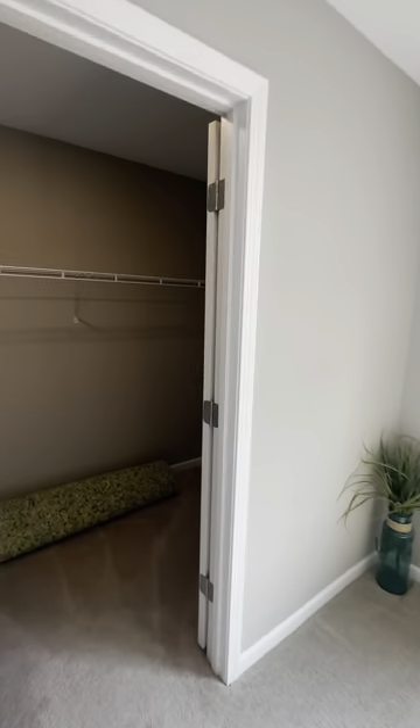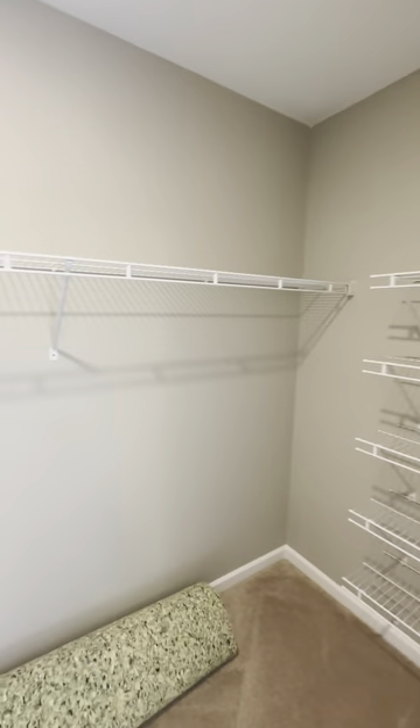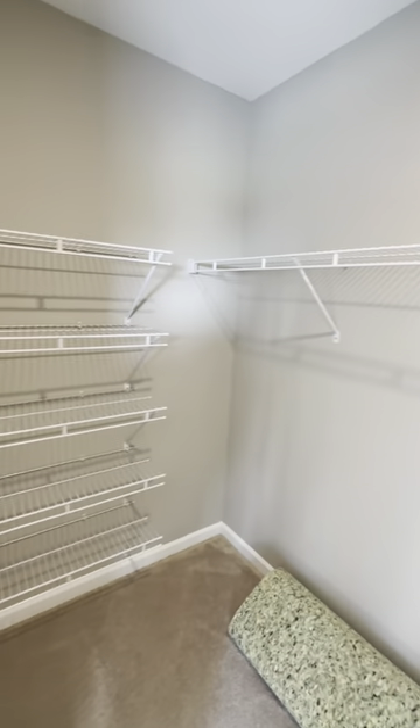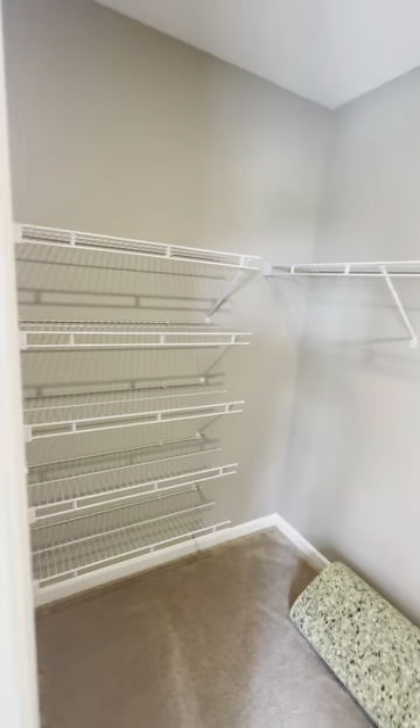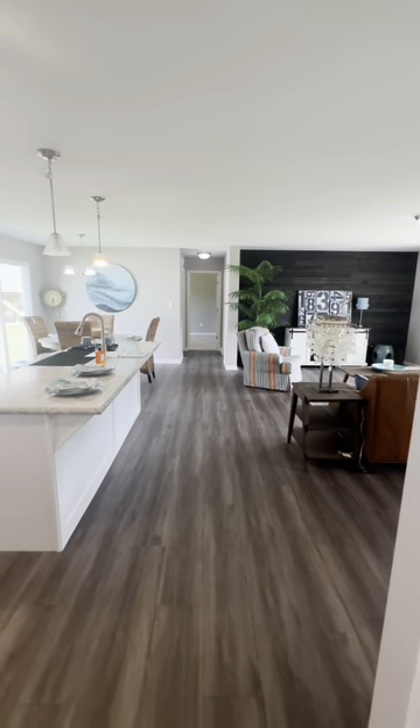Here is your massive master closet. All right, let's go back in the den and kitchen area.